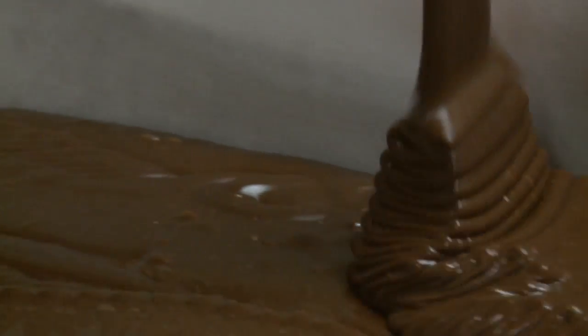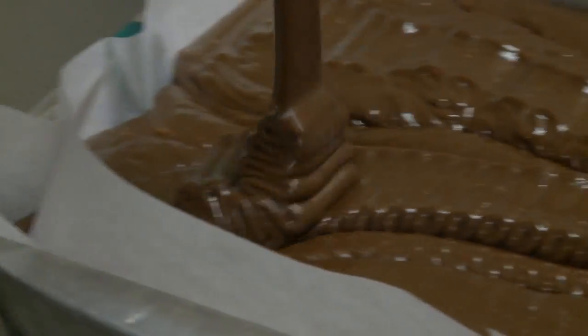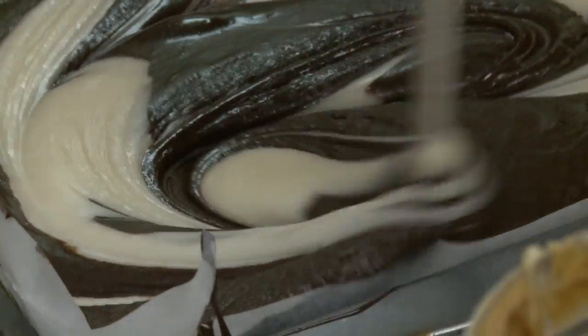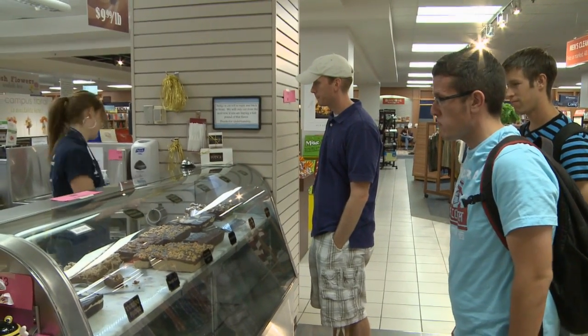There are probably two things that make a difference with our fudge compared to others. I think it's how thick we pour it — a lot of other places pour it about half as thick as we do, and I think that dries it out faster. And then the quantity that we sell — I have never seen a place that always has customers the way we always have customers at the bookstore.